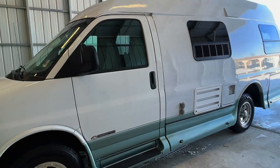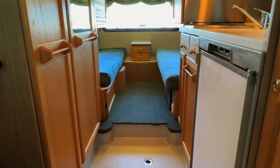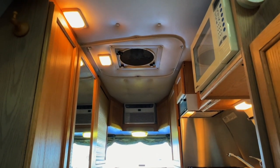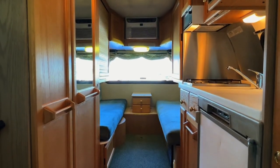For sale today we have a 2002 Roadtrek 200 Popular with 81,921 miles. Here we are inside of this 2002 Roadtrek 200 Popular. As usual, I'm going to start in the front and work my way towards the rear. I'm going to do my best to give you a good idea of the overall floor plan as well as the overall condition of this unit.